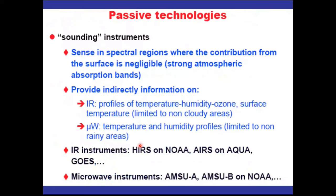In passive technologies, we can look at emission — the most popular approach — which is used to measure temperature profile and humidity profile, ozone profiles, or surface temperature in non-cloudy areas. You can also measure surface temperature in cloudy areas by going to microwave. In microwave, you can measure temperature and humidity in both clear and cloudy areas, but not in rainy areas. When it rains heavily, even microwave will have a problem — all of you know your mobile phone doesn't work well when it is raining heavily.